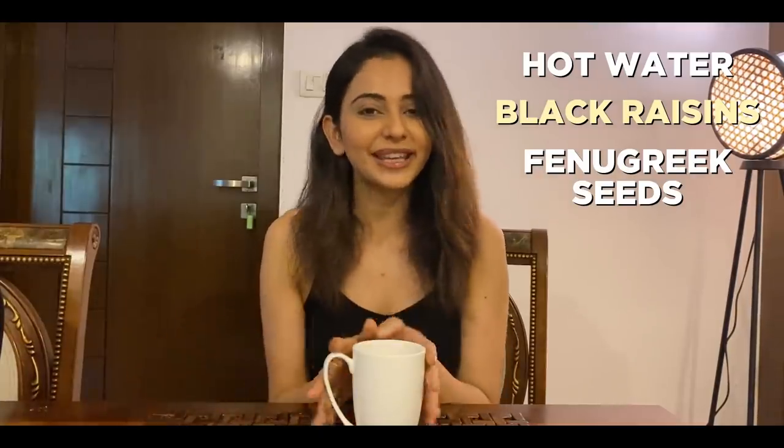So this is my routine: first, have hot water — about half a liter of warm water. Then I go to black raisins and methi seeds. After about 10-15 minutes, I have my ghee coffee. Then you can go for your workout, go for a walk, or at least give an hour before you have your breakfast, because this should keep you full for a while.